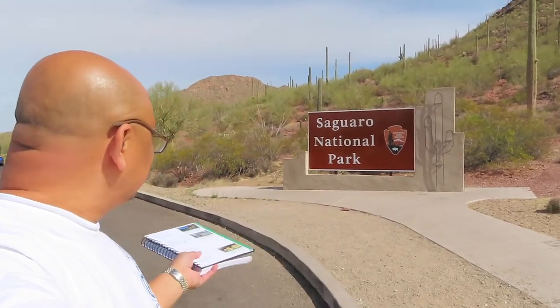Hello and welcome to Wandering Wanda. Today we are at the Sahura National Park.